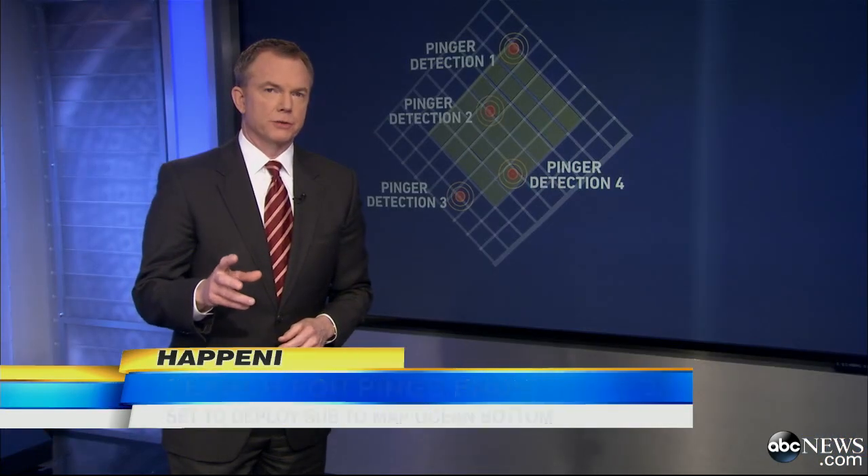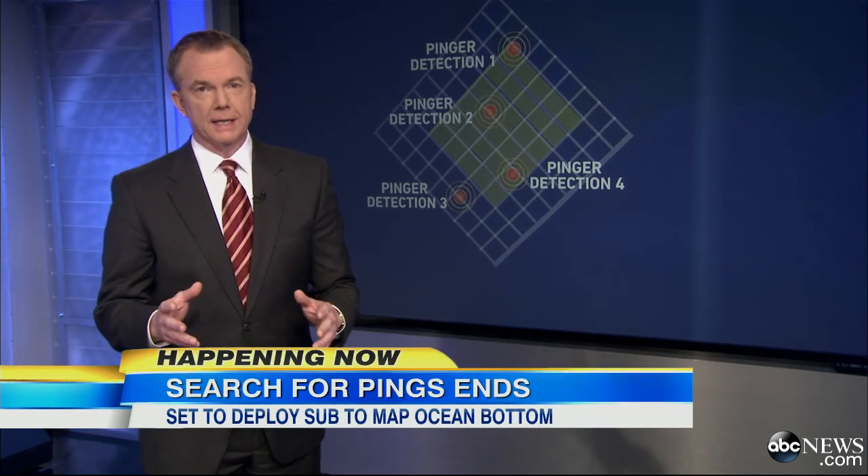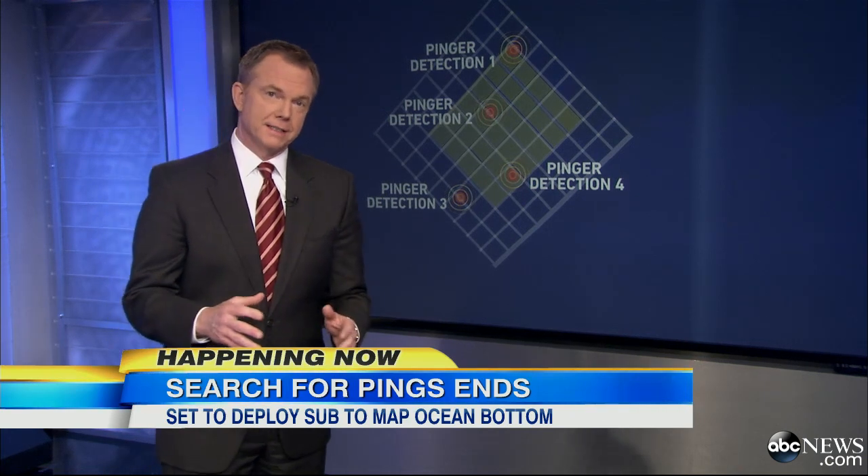Mapping this 15 square miles will take days. The Bluefin returns to the surface every 24 hours, and then they actually have to download the data and take a look at it.